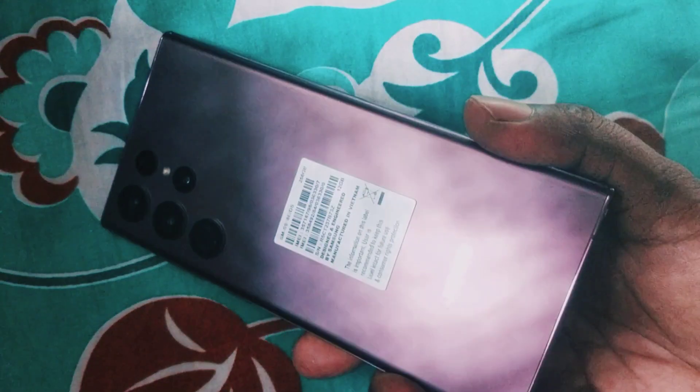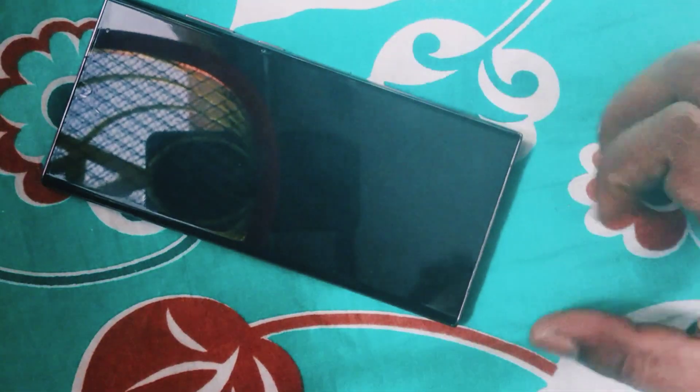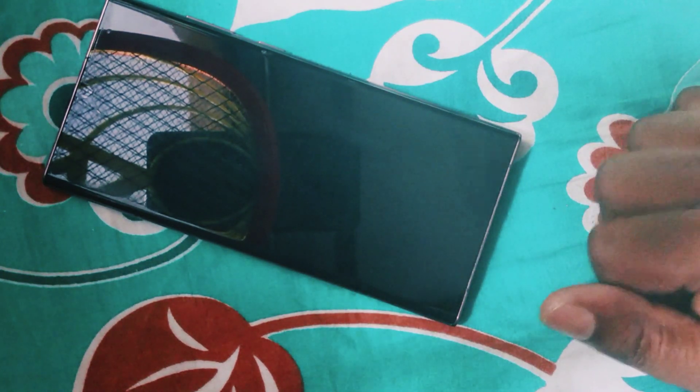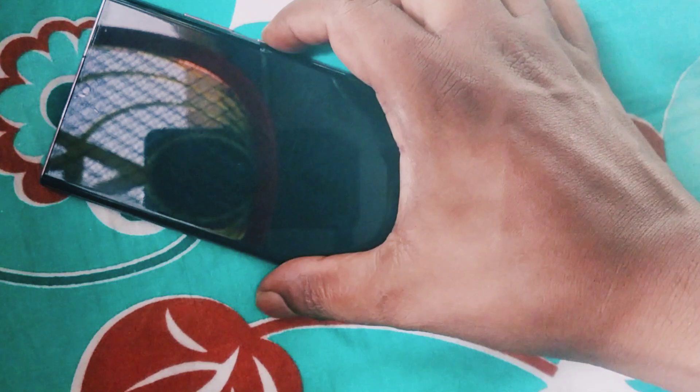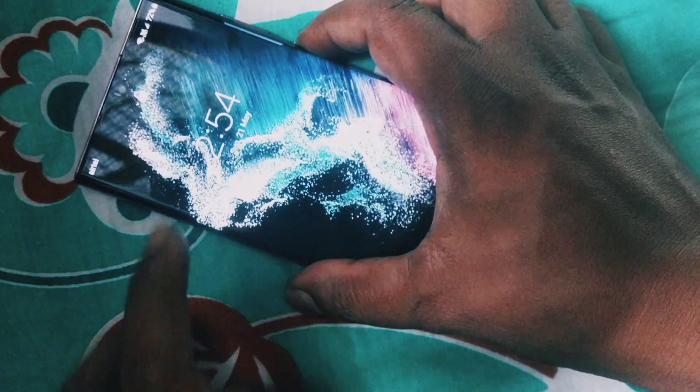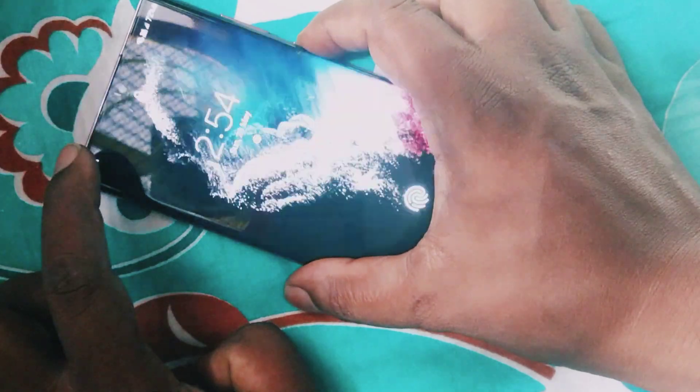Hello guys, I am using Samsung S22 Ultra. I was so happy using this phone until this happened. My phone is two months beyond warranty, and it is a big concern for me. My phone never fell down, hit anything, or had any liquid damage.